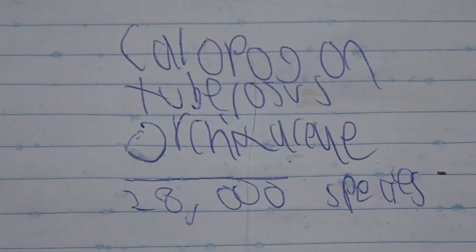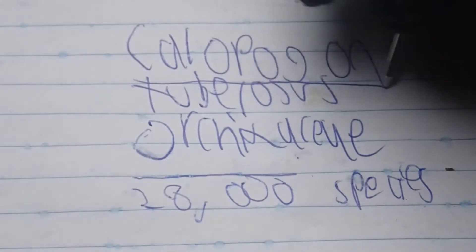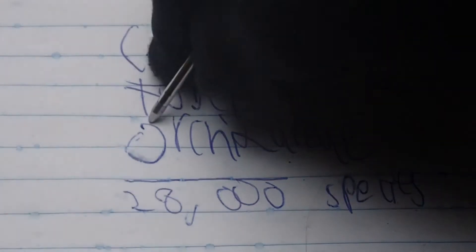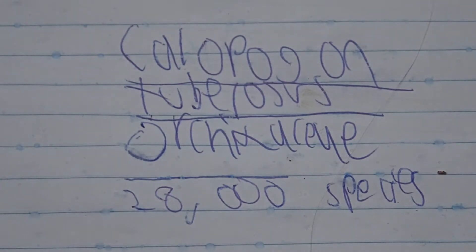This orchid's genus name, Calopogon, translates to 'beautiful beard,' referring to a structure I'll point out later. And tuberosus, the species name, indicates that it forms tubers. So without further ado, let us introduce you to this species.